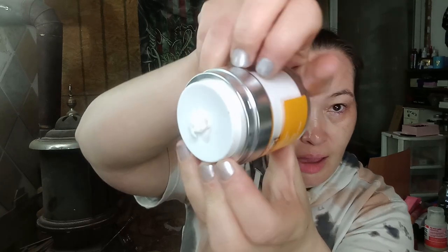Then let's see nighttime. Right now I'm using this Murad City Skin Overnight Detox Moisturizer — that's what that looks like. I think I got this in my Ipsy Plus. You just squirt it out and that's all you use — at least that's all I use. Just rub it around.